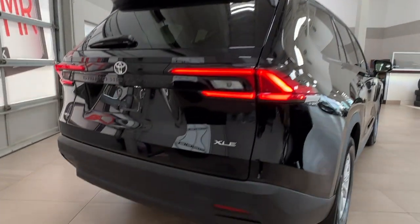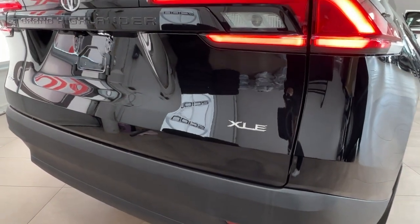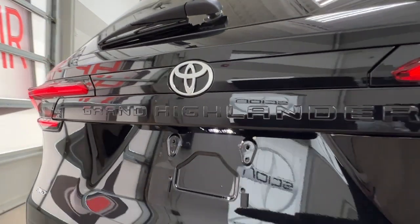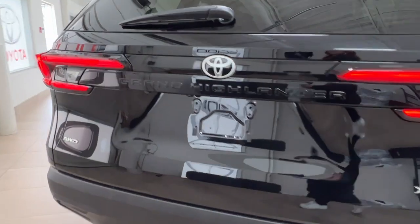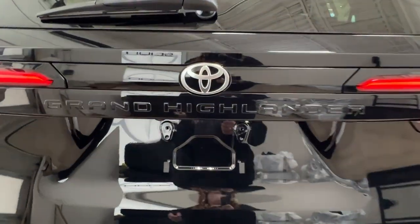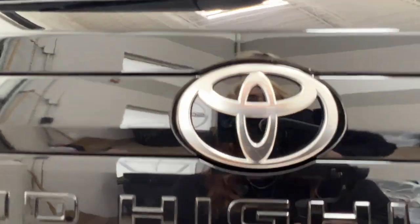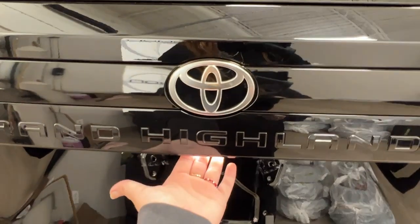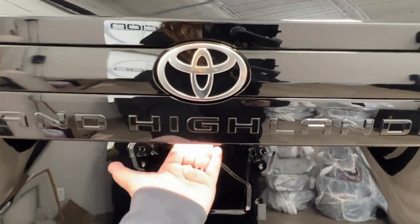As we come up to the back, on the right-hand corner we have our trim level badging — that beautiful Grand Highlander badging across the back. To open the rear, look under the logo to find the backup camera, and right next to that is the button to open your cargo space. Just reach under and give it a press.